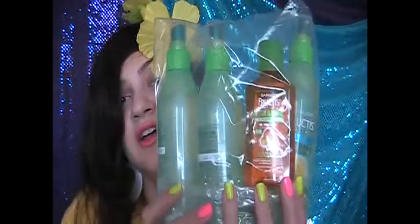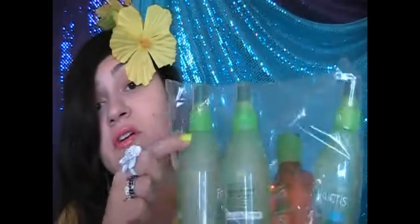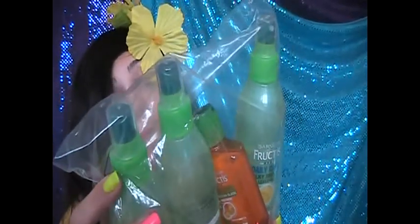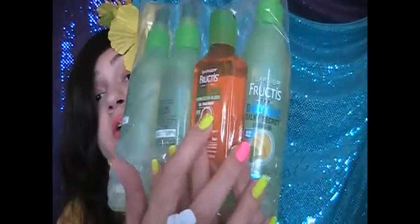Hey guys, how's everything going? Today I'm going to be talking about — excuse the noise in the background, the gardeners are at it again. As you can tell, I like a lot of Garnier Fructis products for my hair. I buy them by the boatload. I love their Silky Secret leave-in — I'll talk about this one later, but today I want to talk about the oil here.